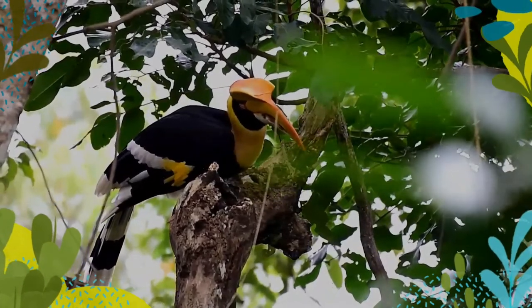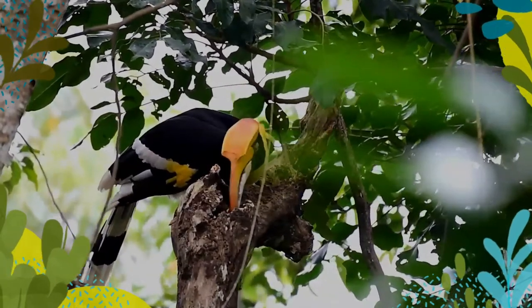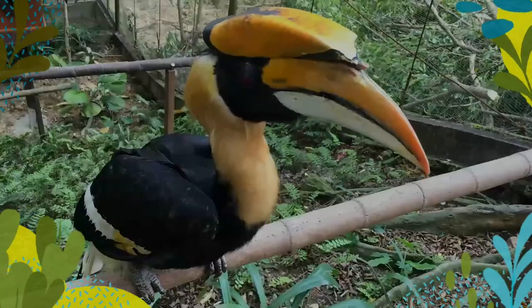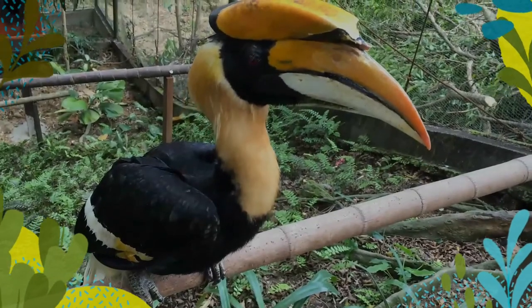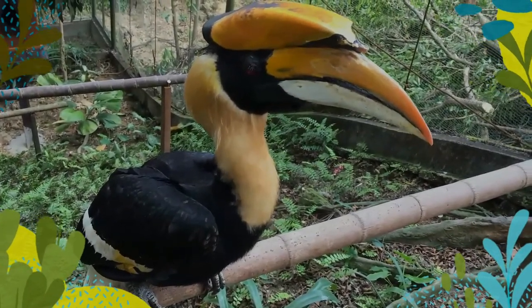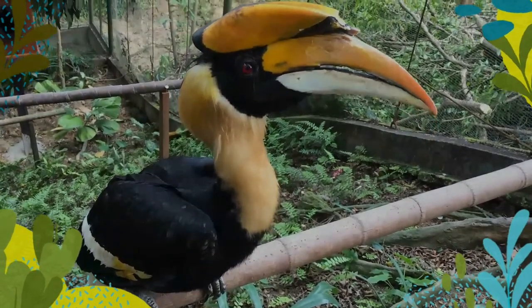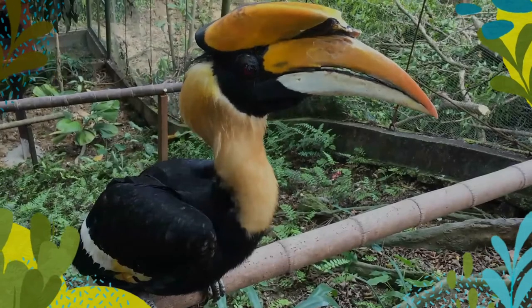During the breeding season, Great Hornbills become very vocal. They prefer mature forests for nesting. Large, tall and old trees, particularly emergents that rise above the canopy, seem to be preferred for nesting. They form monogamous pair bonds, and live in small groups of 2 to 40 individuals.